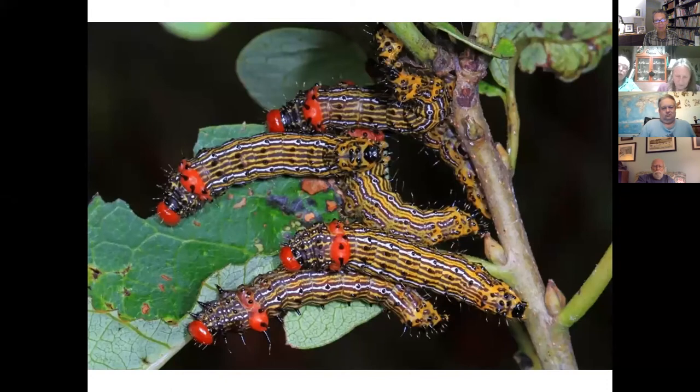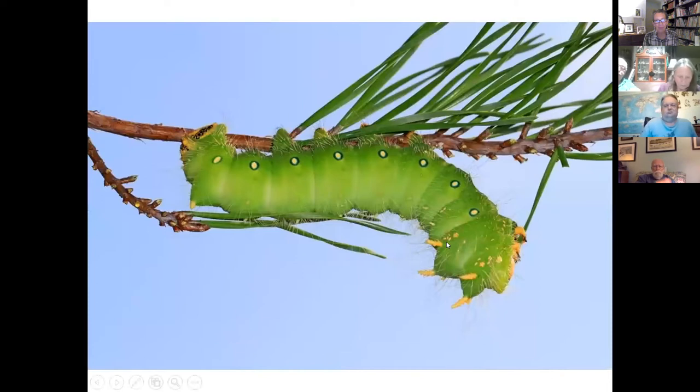The eggs hatch and become caterpillars. Some caterpillars eat the remains of their eggs for nutrients, but many go immediately to the leaves of plants that will nourish them. Some caterpillars depend on one specific host plant, but others like the red hump caterpillar are generalists that can feed on many different species. Caterpillars have chewing mouthparts and their main purpose is to eat and grow large enough to molt their external skeletons several times before pupating. Caterpillars are probably more destructive to agricultural crops and forest trees than any other group of insects.